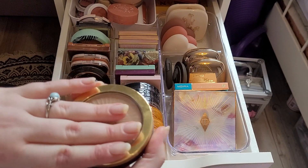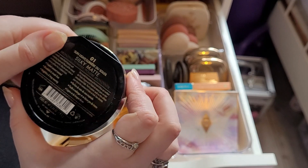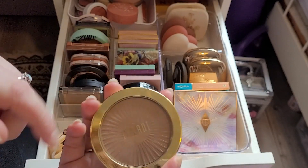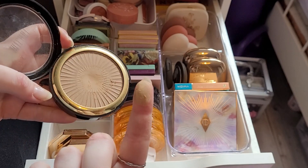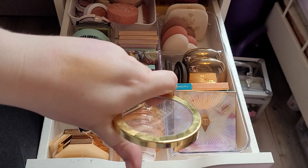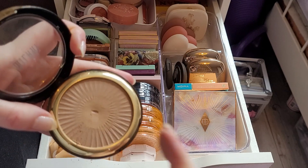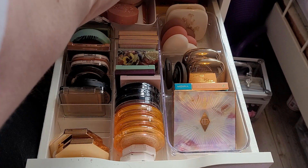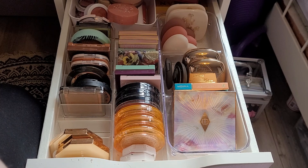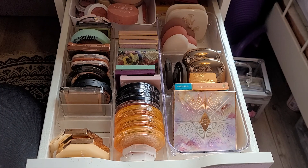I've been waiting for this video just to declutter this because I hate it. This is the silky matte sunlight bronzer by Milani — the lightest shade. This is so bad. I have to scrub in here to get like nothing. I'm decluttering that. I literally hate that bronzer so much — the amount of pain it physically gives me to scrub my brush in there and put it on my cheeks just for it to show nothing. It's ridiculous.